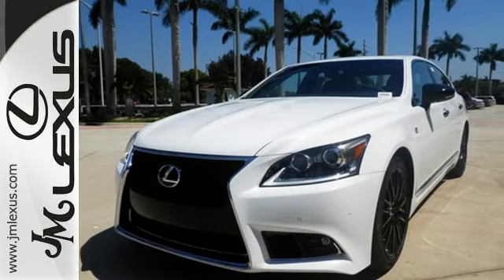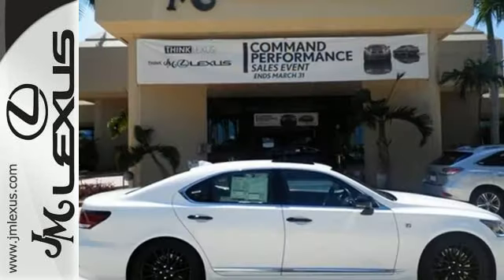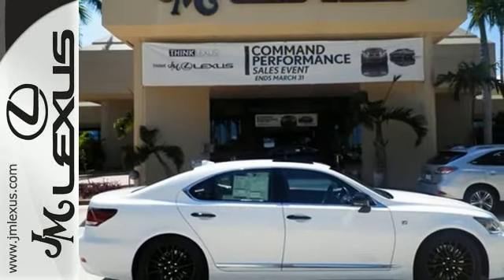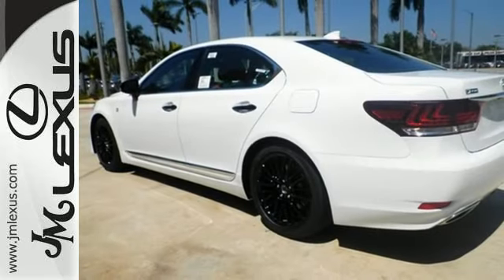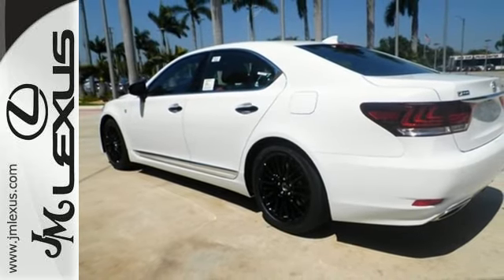Settle into the cozy driver's seat and customize your driving experience with Remote Touch, the Lexus Enform App Suite, and navigation with split-screen multimedia display. Fire up the high-performance engine and you will be ready to take dominion over the road.